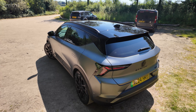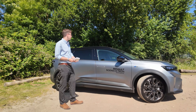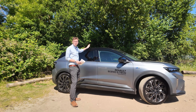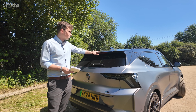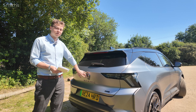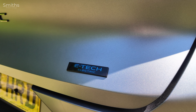From the side you'll notice that this model has a two-tone roof and it's also finished in this really nice matte grey paint. There are also roof rails at the top if you want to add a roof box or other Renault accessories. Coming around to the rear, there's a brake light integrated into the roof spoiler, Scenic lettering underneath the badge, and an E-Tech Electric badge on the side.